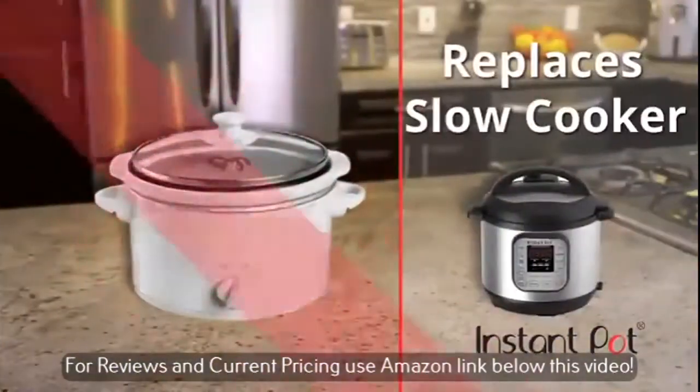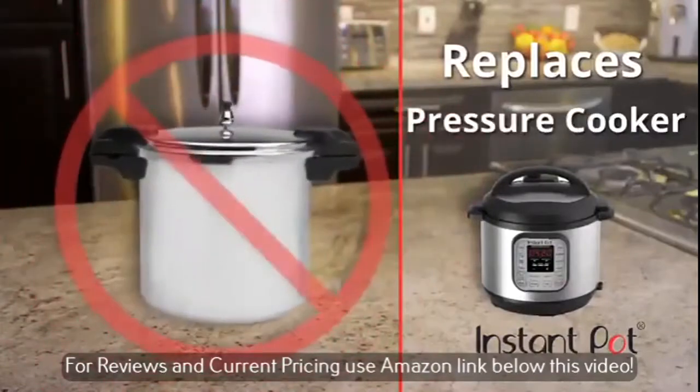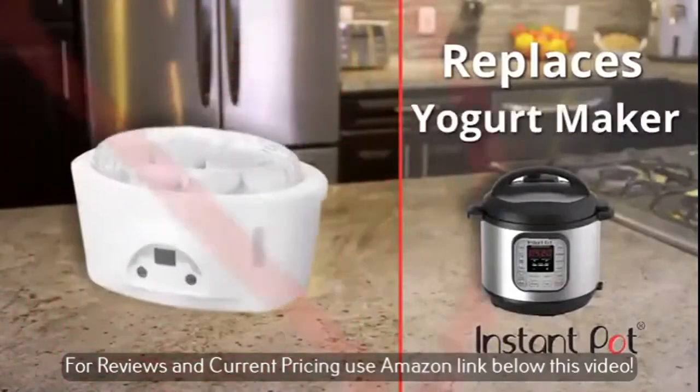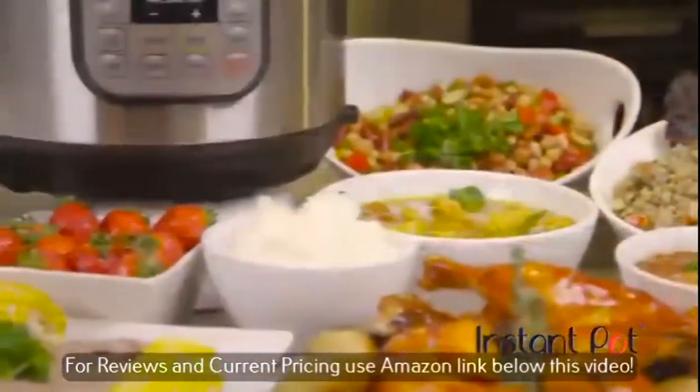Instant Pot is an all-encompassing multi-cooker with up to seven functions, replacing your slow cooker, rice cooker, food warmer, pressure cooker, steamer, sauté pan, and yes, even the yogurt maker. A single Instant Pot does the job of every one of those appliances, and more.